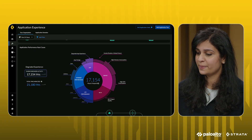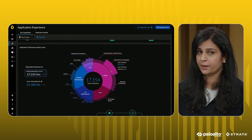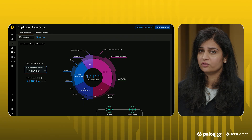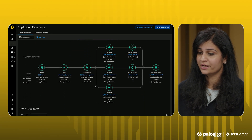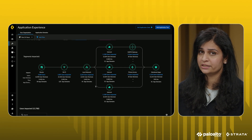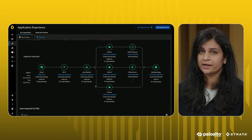Here we see a specific device impacting multiple users at the same time. From a single pane of glass, IT admins can visualize a user's connection path from device to Wi-Fi, LAN, Internet, Next Generation Firewall Gateway, or Prisma Access, and even the application, helping them diagnose and resolve issues at the point in time.